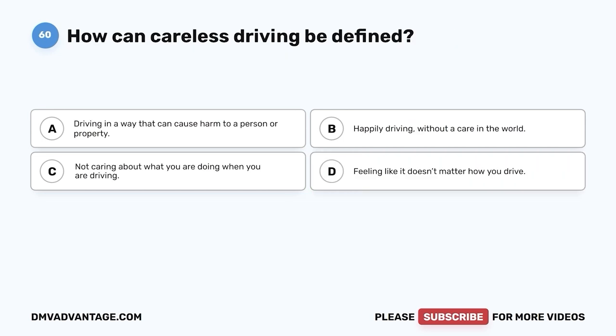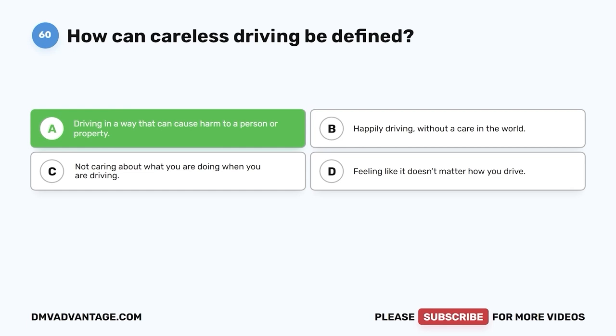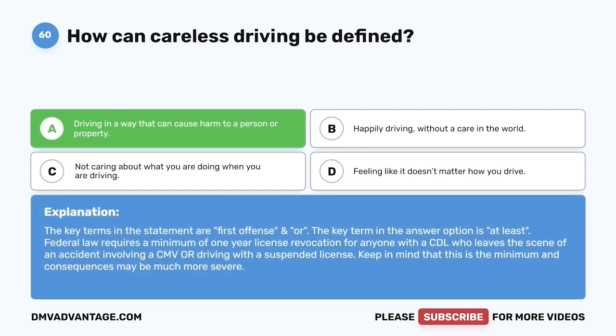Question 60. How can careless driving be defined? A. Driving in a way that can cause harm to a person or property. B. Happily driving without a care in the world. C. Not caring about what you are doing when you are driving. D. Feeling like it doesn't matter how you drive. The correct answer is A — driving in a way that can cause harm to a person or property. Careless driving is dangerous; you can cause harm to others or property when you practice careless driving. Hope you enjoyed this video — check out these other videos or click the first link in the description to get your cheat sheet to help you pass your DMV exam on your first try.